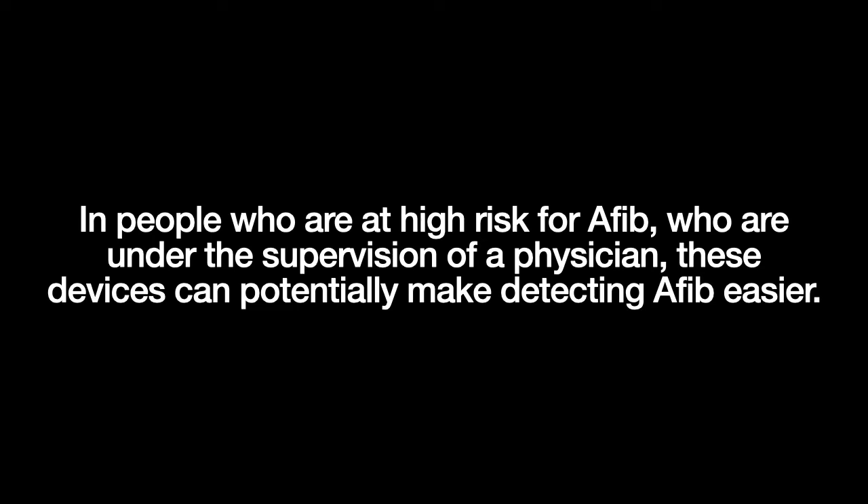These are the questions we don't have answers to at this point in time, and why we can't use the word life-saving when talking about these devices yet. A logical outcome is not enough — there are many situations in medicine where what is logical wasn't confirmed in clinical trials. However, I believe there is a role for these devices currently. In people who are at high risk for AFib and who are under the supervision of a physician, these devices can potentially make detecting AFib easier.